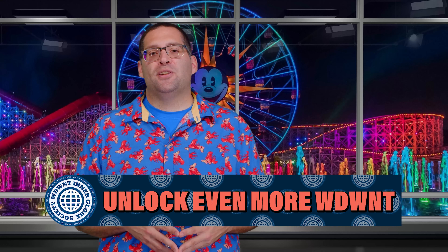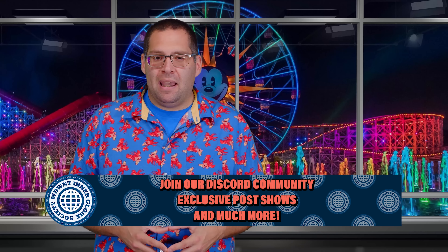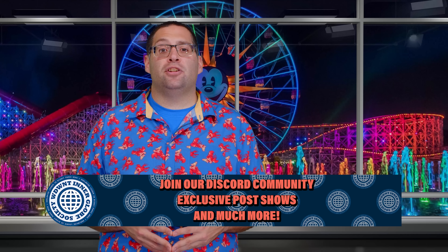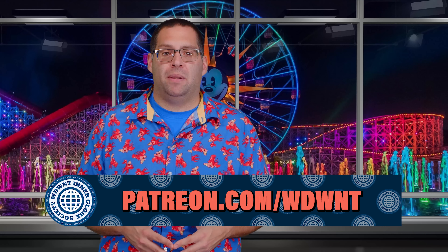You can support the entire team behind this show, including Charlie and others, by joining the WDWNT Interglobe Society at patreon.com slash WDWNT. Get access to exclusive content, discounted show and event tickets, and more. Special shout-out to all the WIGS members watching who make this show happen every week.